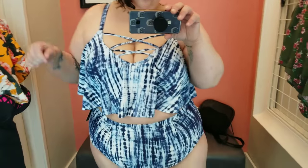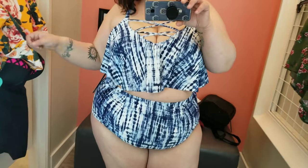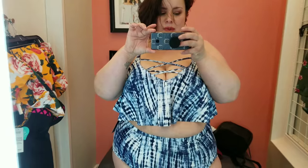That completes this quick try-on haul. If you want more bathing suits, comment down below and let me know. Like, subscribe, and share — as always, I appreciate it. Hope you guys enjoyed this video. Bye!